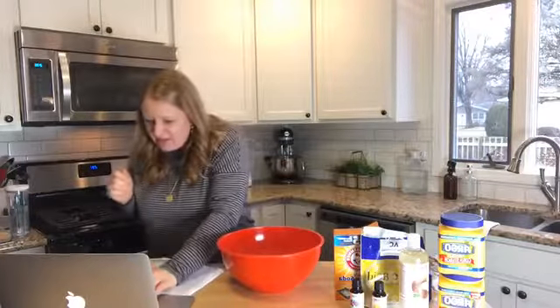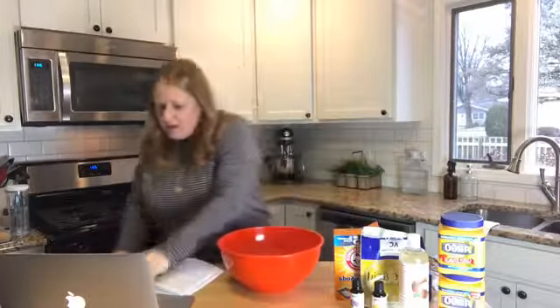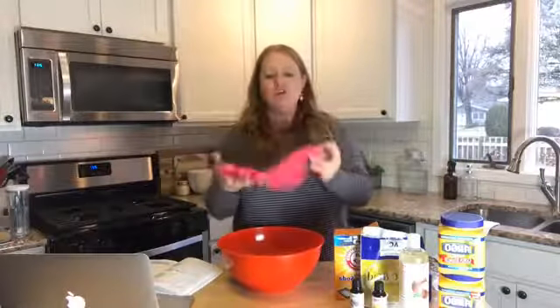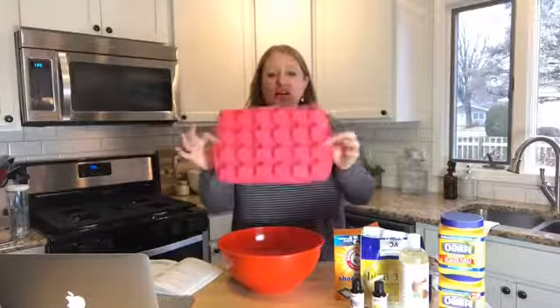And then baking soda — just a normal-sized box, about a dollar sixty-seven at the store, and it's perfect for this. You also need a mold — I got this silicone mold at Michaels or Amazon. They come in all kinds of shapes.